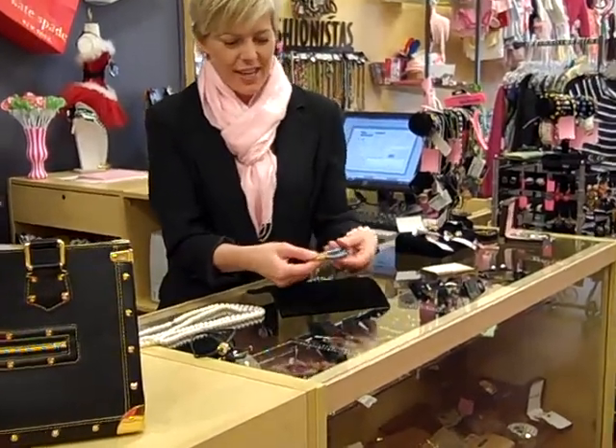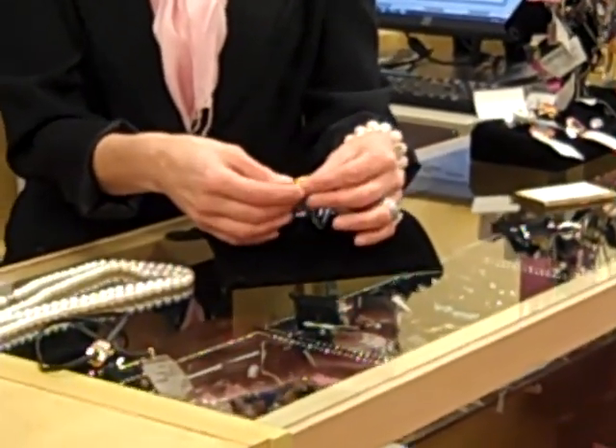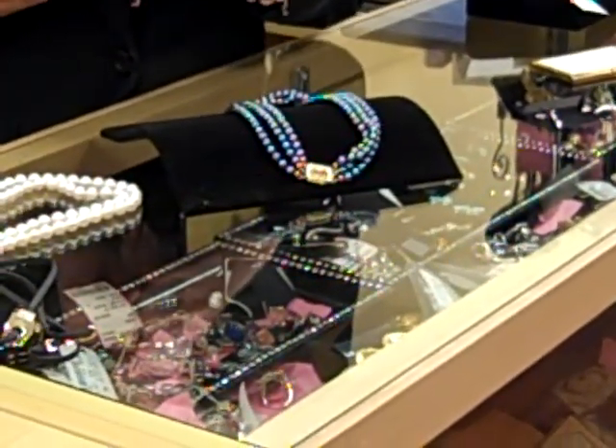First off, let's take a look at this fabulous three-strand black pearl necklace with diamond and ruby gold clasp. It's an absolutely gorgeous piece, perfect for holiday gift giving.